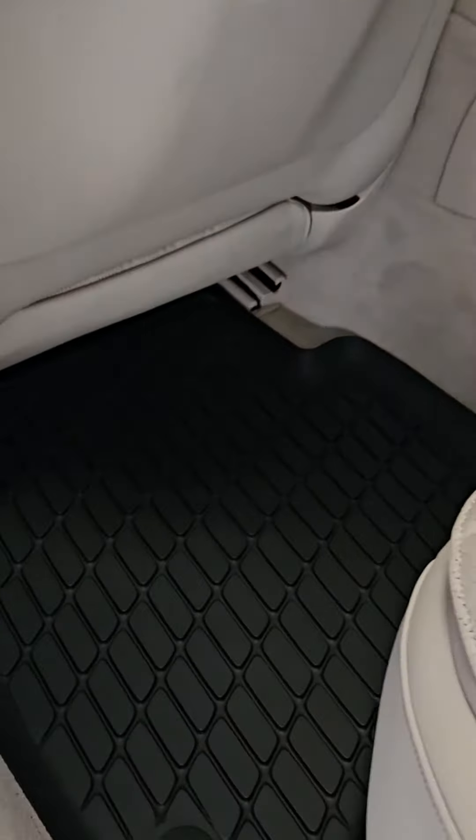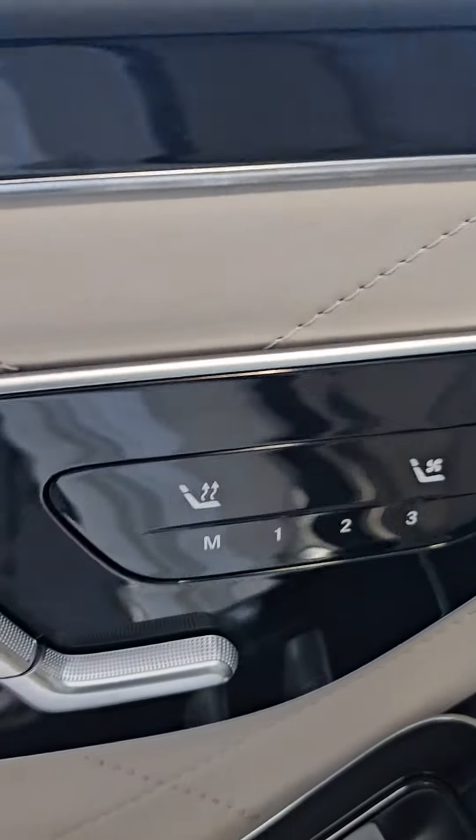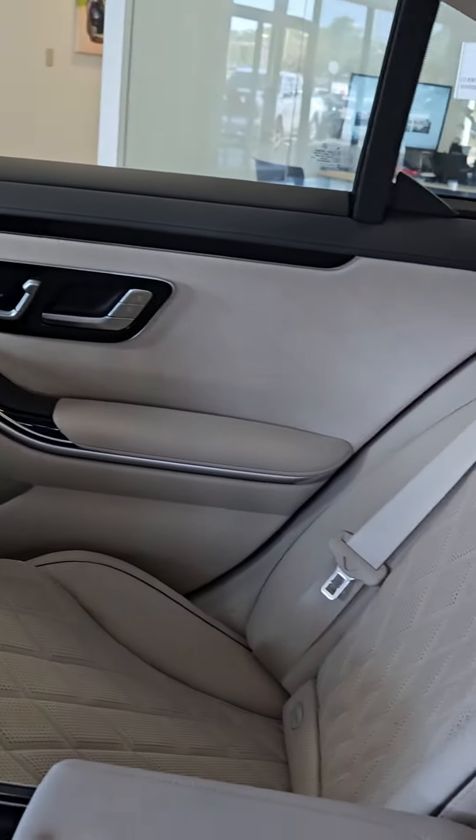Here's the rear, and as you can see with the rear, you also have power rear seats — heated and cooled. Just want you to be able to see all that.